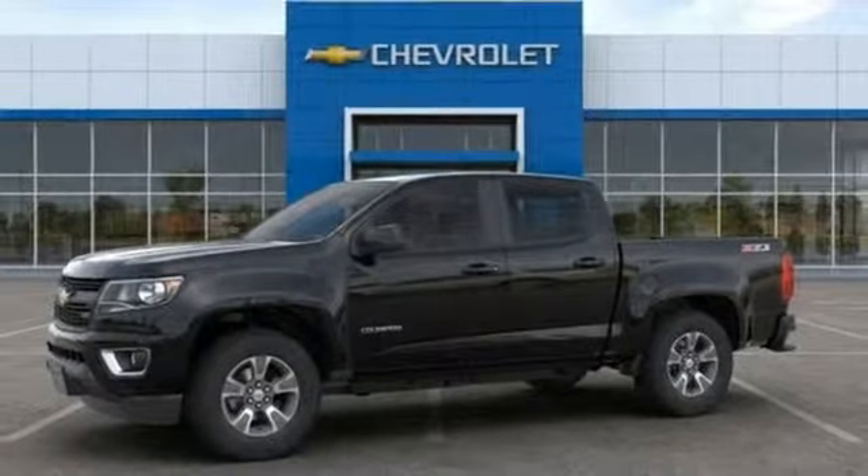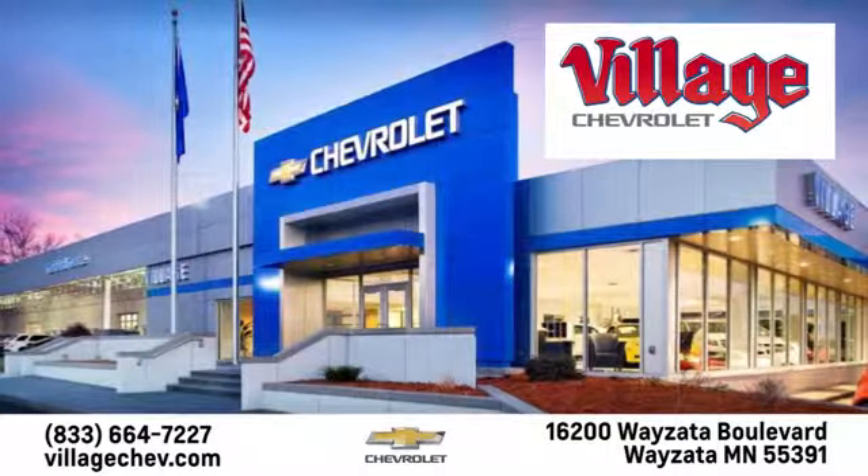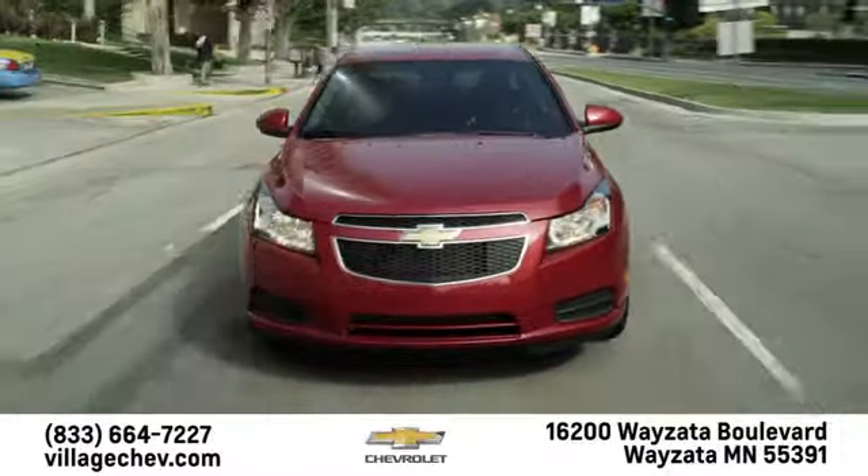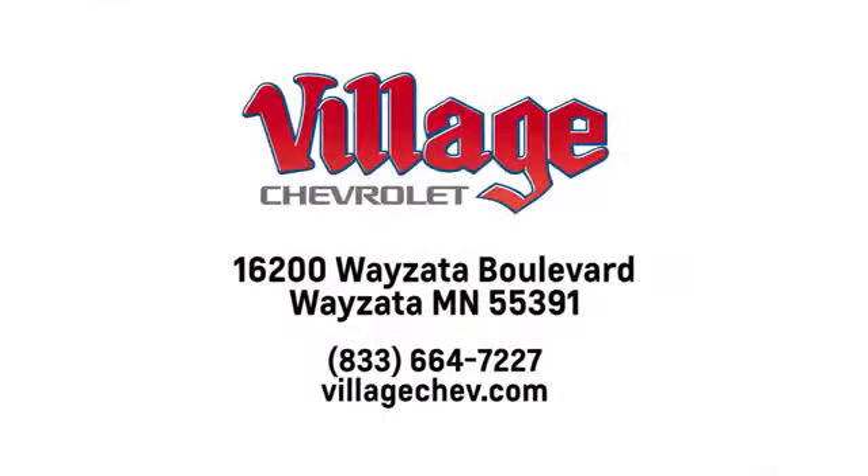Hurry in today for a test drive. Village Automotive Group Auto Center is proud to service the Wayzata, Minneapolis, St. Paul and Twin Cities area for over 50 years. We're conveniently located at 16200 Wayzata Boulevard in Wayzata, Minnesota.